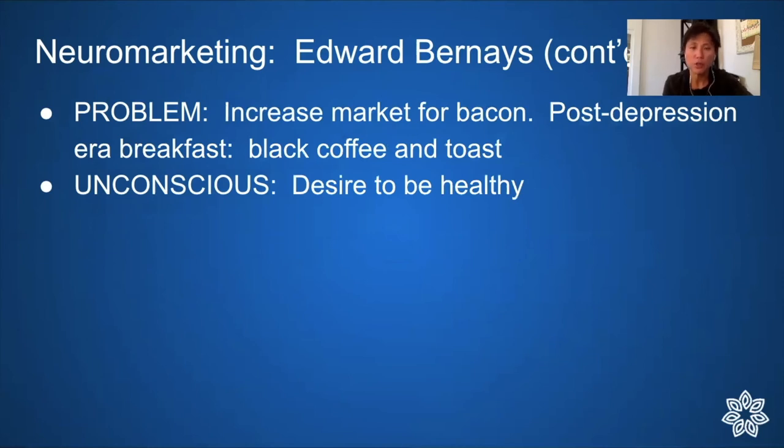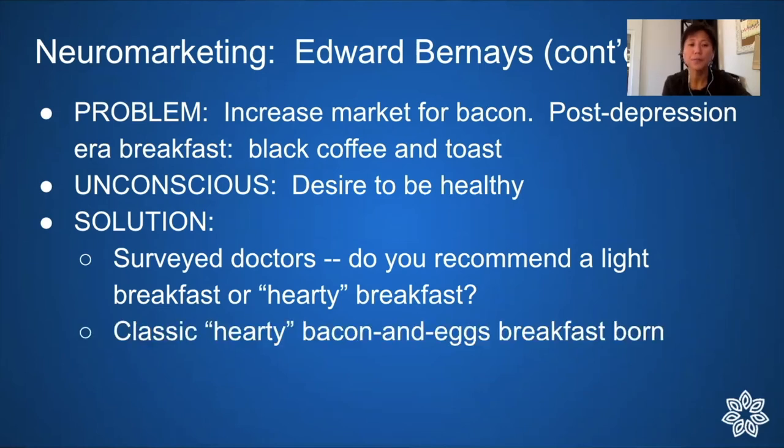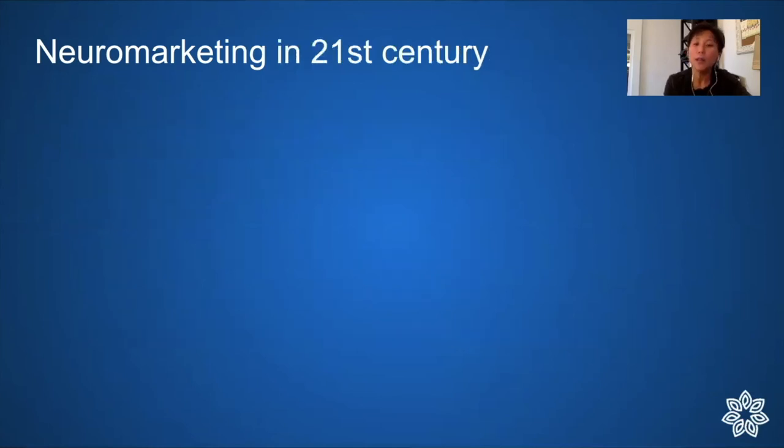Another famous example: Bernays was asked to increase the market for bacon. In the post-Depression era everyone was habitually eating black coffee and toast. He recognized an unconscious desire to be healthy, surveyed doctors asking whether they recommended a light or hearty breakfast, and most said hearty. This is how the American bacon-and-eggs breakfast was born — though now we understand intermittent fasting is better, so we don't need to stick with that cultural truth.